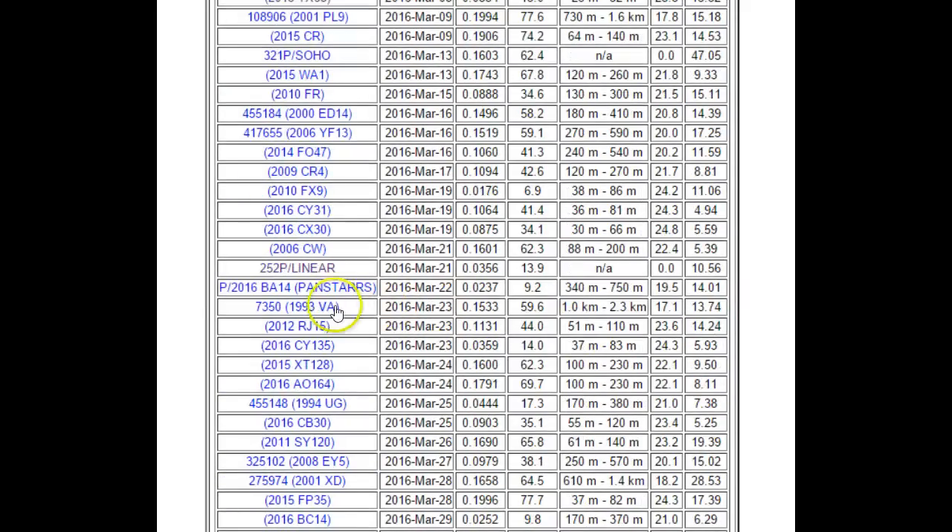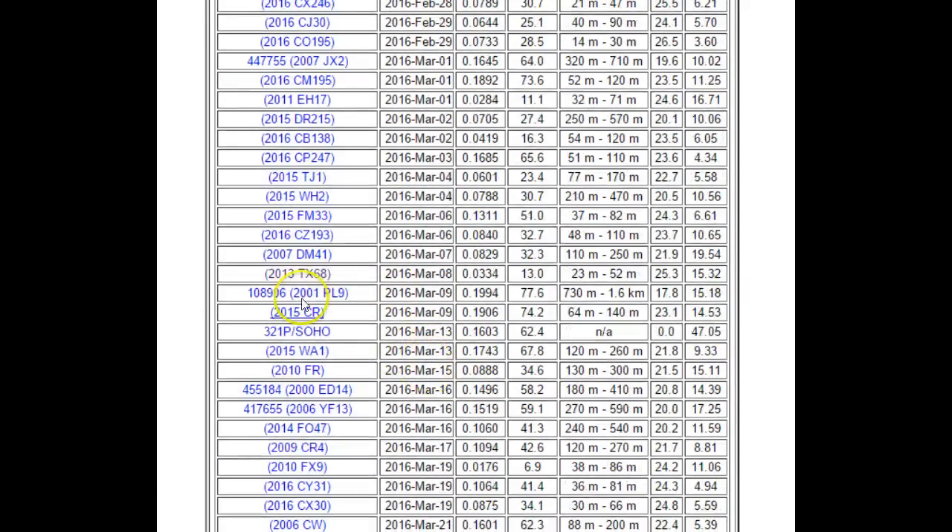We're looking at this one — 2013 TX68. It says close approach March 8th, and the lunar distance is 13, meaning it's going to be 13 times the distance of the Moon to the Earth, so further away than the Moon. The estimated size is 23 to 52 meters, and it says March 8th.